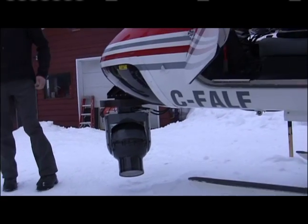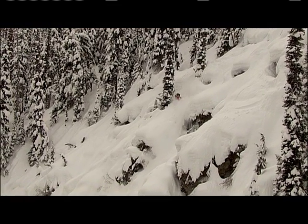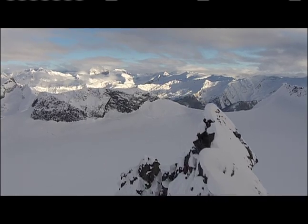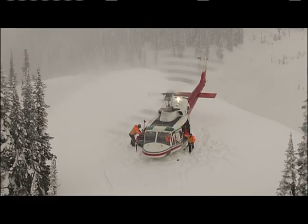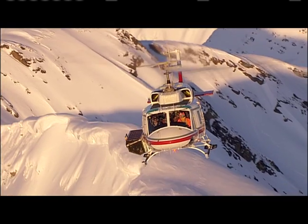We used a really great camera system called Cineflex, which is a gyro-stabilized camera system that mounts to a helicopter. The images from that system are just amazing.